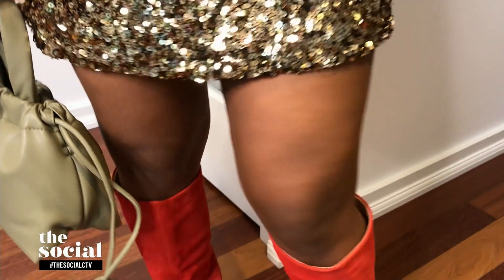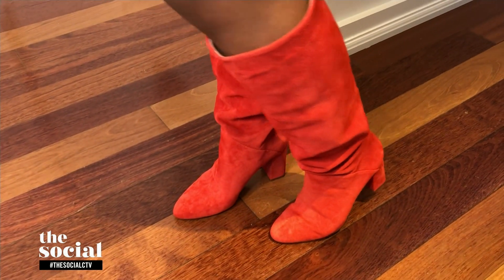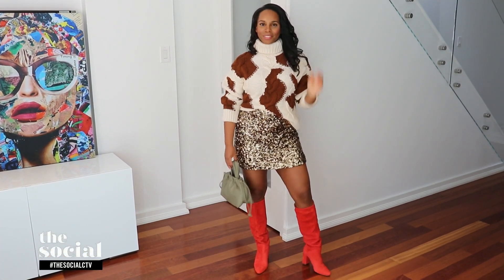Ladies, these boots are everything — they are suede and wonderful, just enough of a heel. Truly, truly beautiful. Killer for your wardrobe all fall long. I love this because I feel like you could very easily bust out your gold boots, put them on there, change the top, and you're ready to go out. Most definitely — the gold's going to get into everything this year.